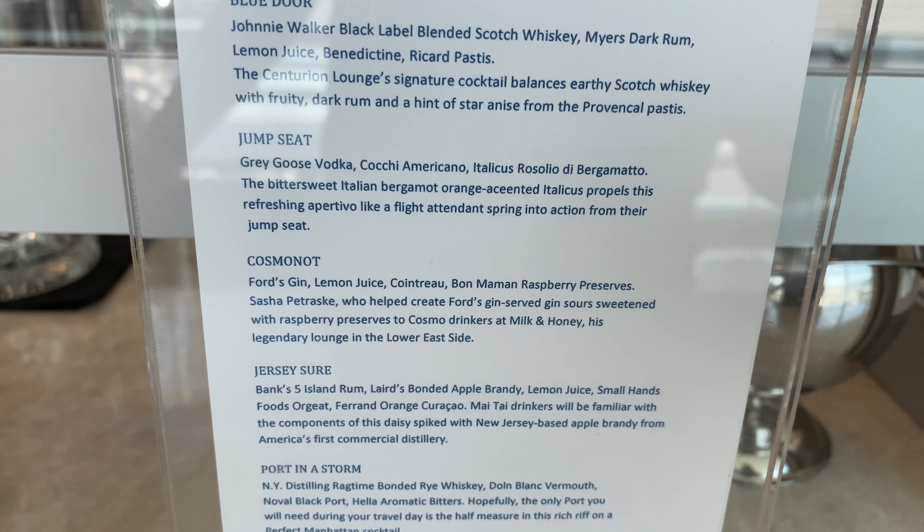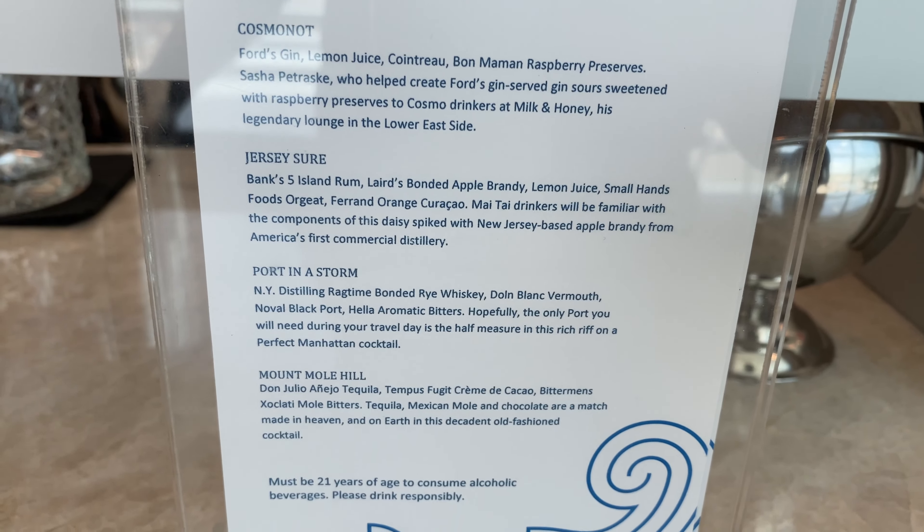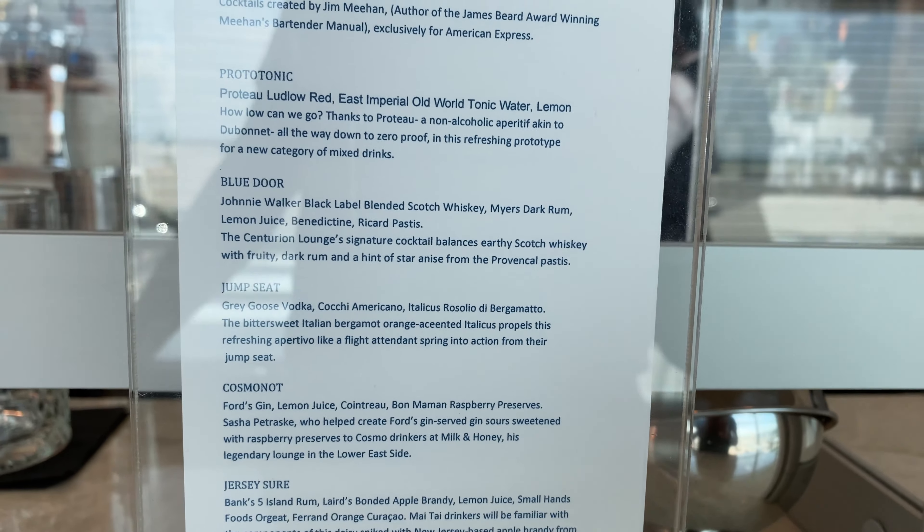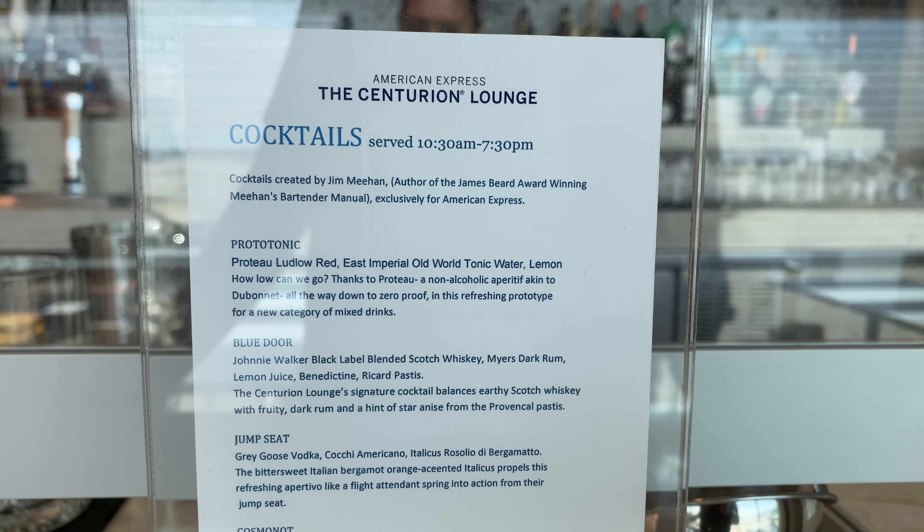Here's the drink menu — this is the drink menu for the regular bar downstairs, outside of the Speakeasy. I did have one of these drinks, which I'll show you in a minute.